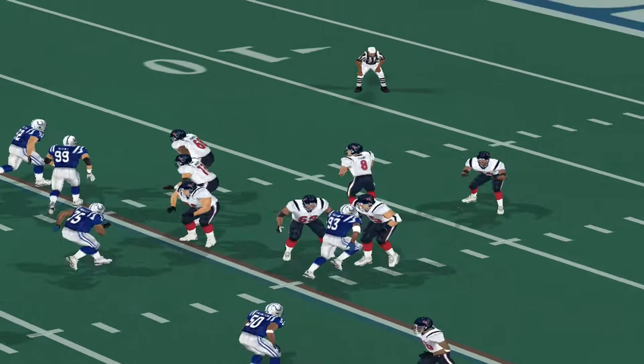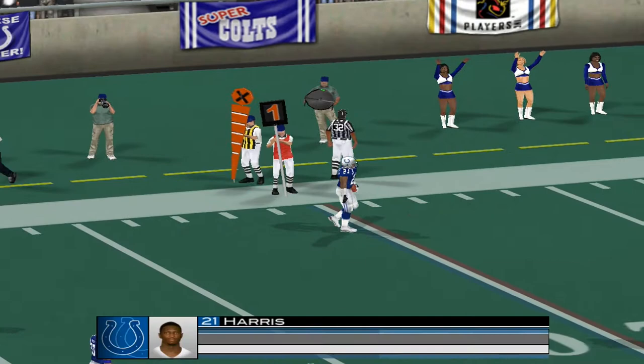Good pass rush as they try to disrupt the timing. Drops back, under pressure, gets the pass off — it's going the other way. Harris was there to collect the mistake. The defender showed some great skills there and was able to put himself in great position to grab that turnover.